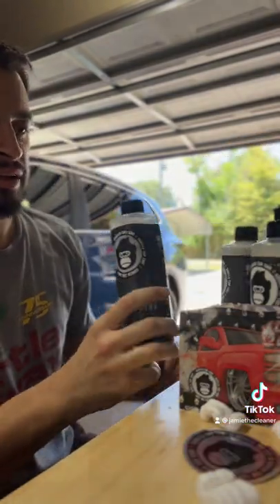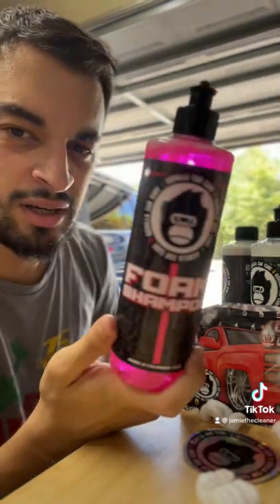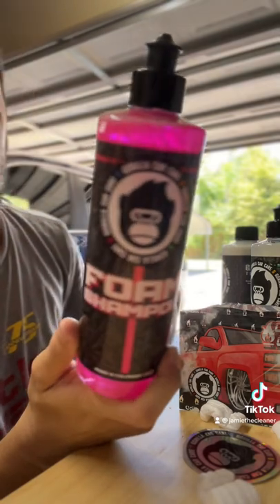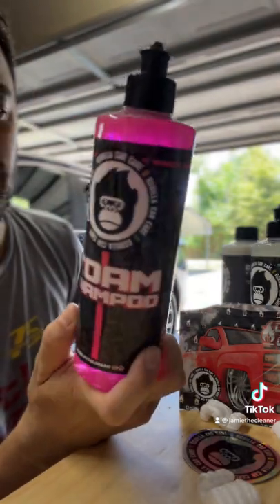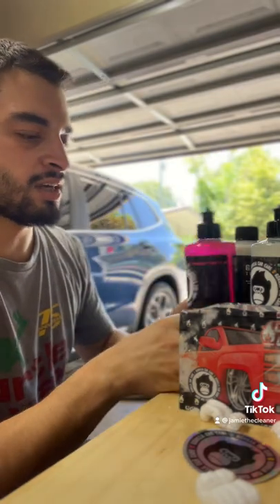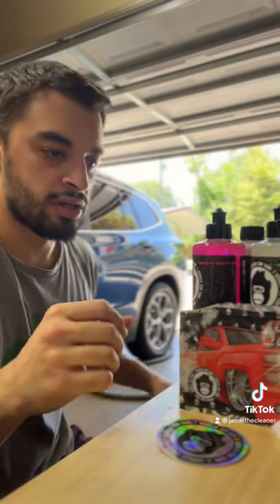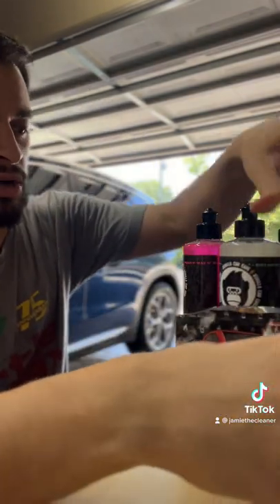Check out their whole line — we're going to be trying out some stuff. I think we're going to start a little foam wars action. Who do you want to see the Gorilla foam shampoo go up against in round one? Because they say this is some good suds in action, good thick foam. It'll be a welcome addition to Foam Town USA over here in the Cleaner Studio.